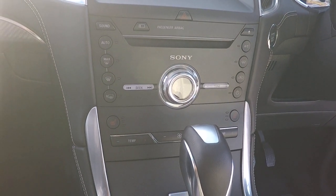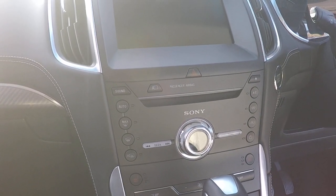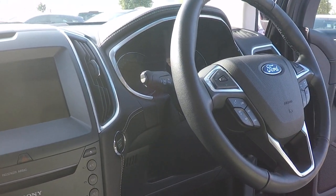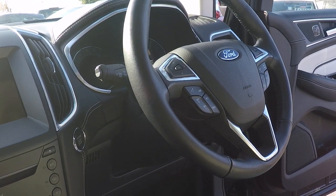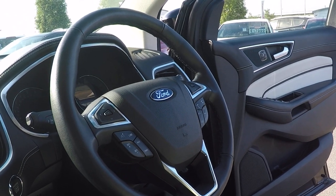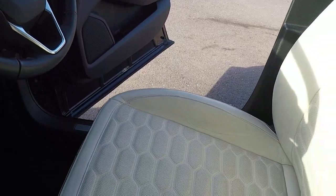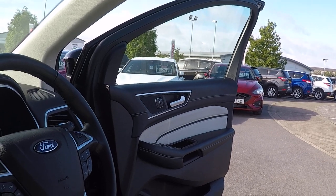We've also got heated front seats, front view camera, automatic dual zone climate control, Sony surround sound stereo system, lane keeping aid, push button stop-start, speed limiter and cruise control, volume control for both Bluetooth and audio, power to all four windows with fold-away door mirrors, and electronic adjustment of both front seats with electronic memory function on the driver's seat.